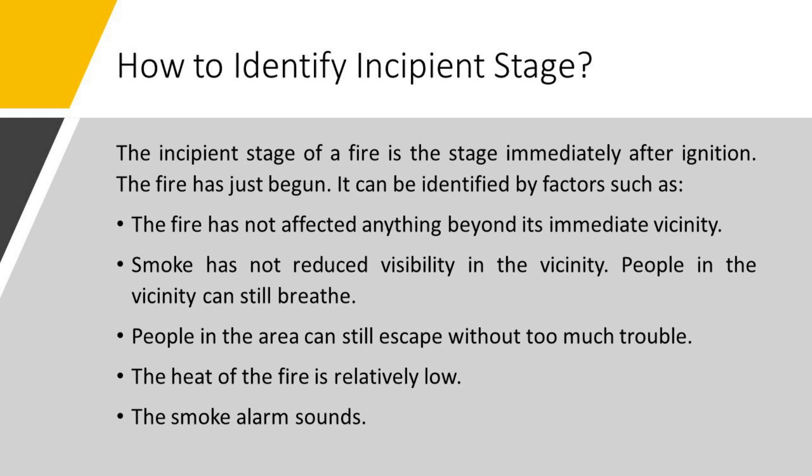How to identify incipient stage. The incipient stage is the stage immediately after ignition — the fire has just begun. It can be identified by the following factors: the fire has not affected anything beyond its immediate vicinity, smoke has not reduced visibility, people in the vicinity can still breathe and escape without too much trouble, the heat of the fire is relatively low, and the smoke alarm sounds.